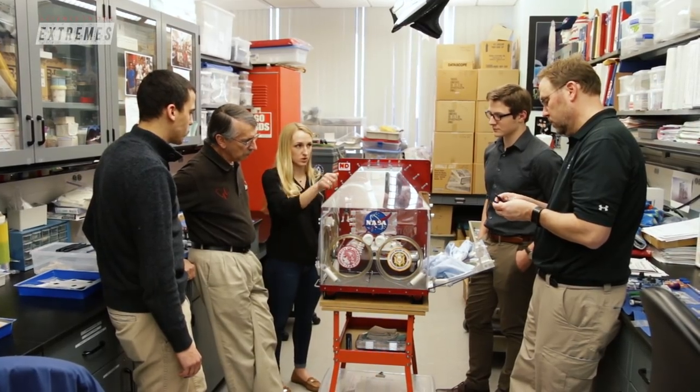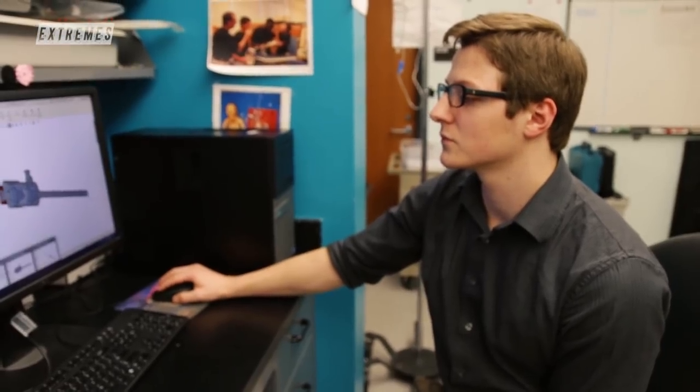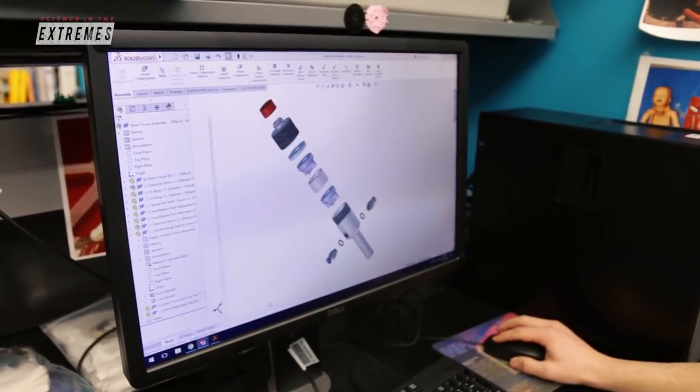George and his students have brainstormed and built several answers to the challenge of space medicine, from fluid containment to 3D printing.